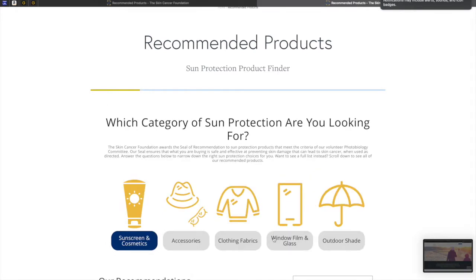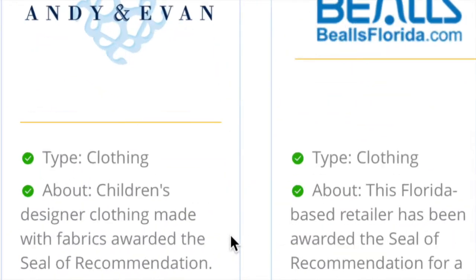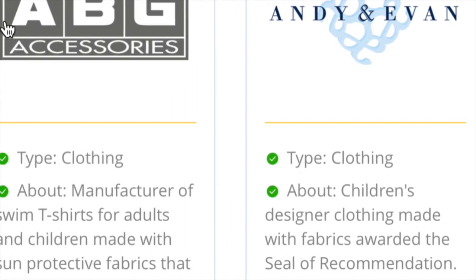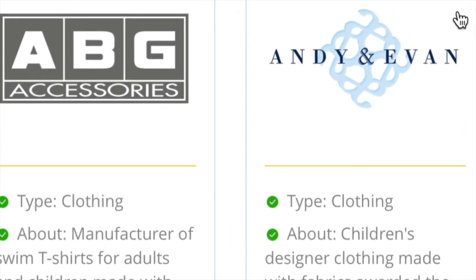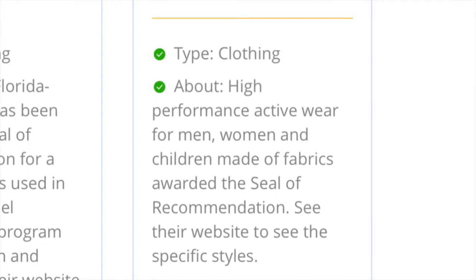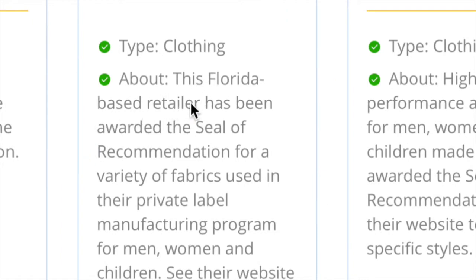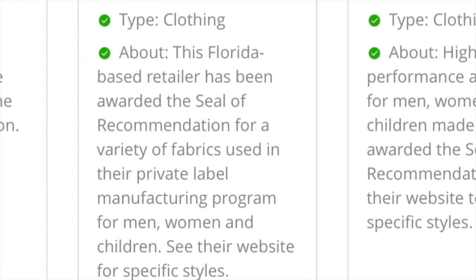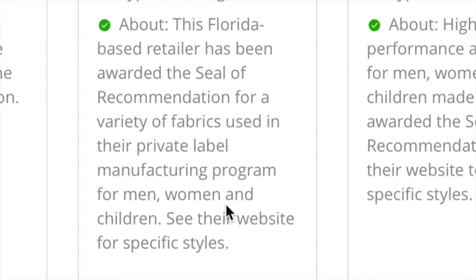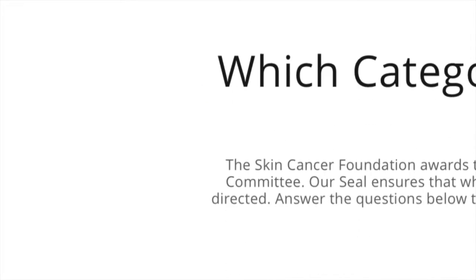Let's click Clothing. Not a bad idea to familiarize yourself with these brands. So ABG Accessories, Andy and Evan, Beals Florida-based, Columbia. Let's read: high performance activewear for men, women and children made of fabrics awarded the seal of recommendation. This Florida-based retailer has been awarded the seal of recommendation for a variety of fabrics — that's the Beals Florida-based one. Women, men and children. Cool, if you're shopping for a kid with albinism.